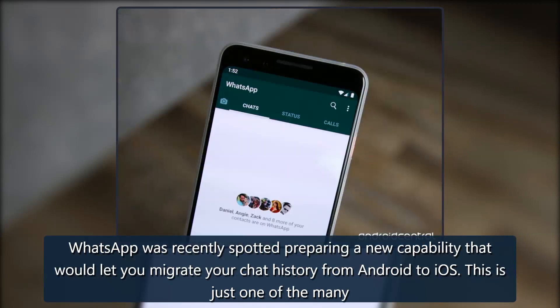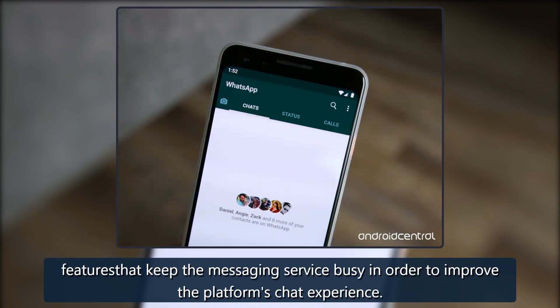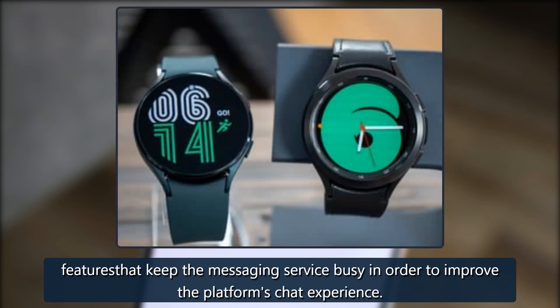What you need to know: WhatsApp was recently spotted preparing a new capability that would let you migrate your chat history from Android to iOS. This is just one of the many features that keep the messaging service busy in order to improve the platform's chat experience.